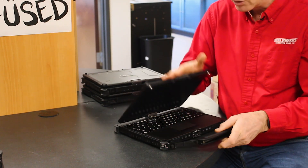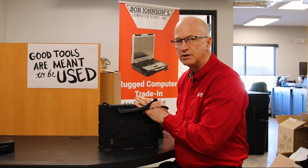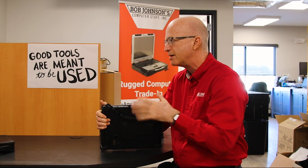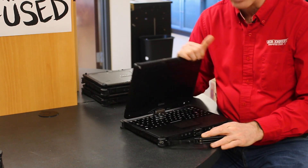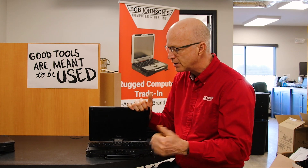Battery life on a rugged laptop is going to be much better than a regular laptop, and of course they're more rugged. These things have rubber bumpers, they're made of metal — you're not killing them.